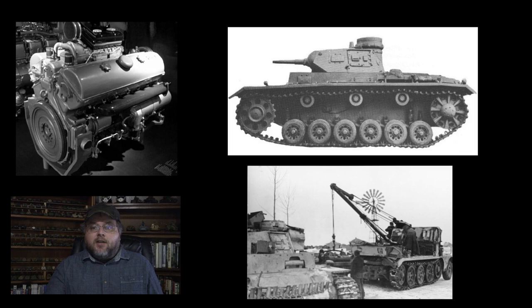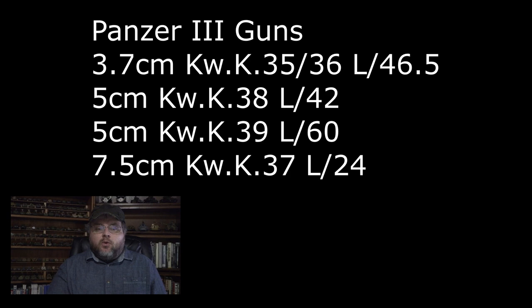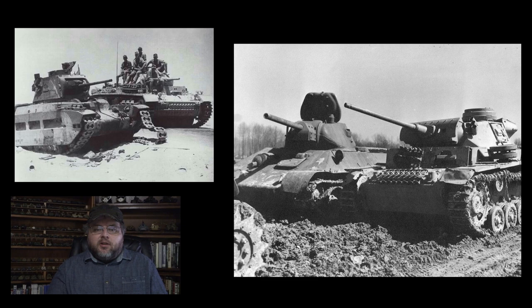Over the course of its production run, the Panzer III would be equipped with four different cannons, which might be a record for World War II tanks — maybe the Churchill as well. However, the Panzer III generally was somewhat anemic in the firepower category, particularly against the armor on the Soviet T-34 and KV tanks, and against the British Matilda infantry tank, the later Churchill, and of course the U.S. Shermans.